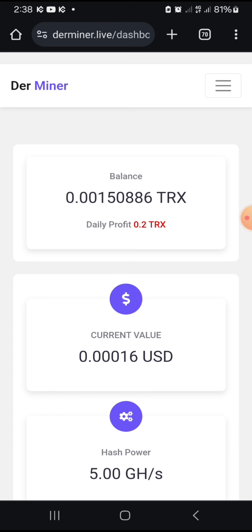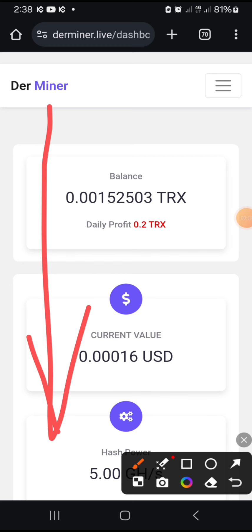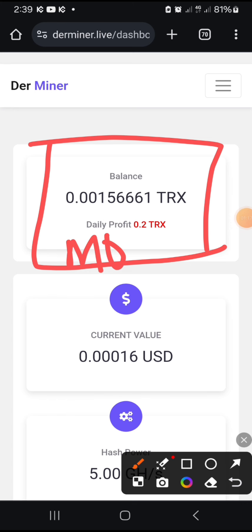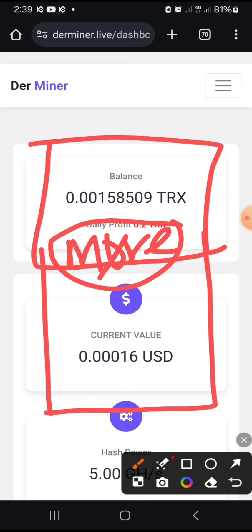To create your own free account, go to the description box of this video and click the link. If you don't know how to access the description box, click the title or topic of the video and it will become visible. At the bottom, click 'More' to see everything. The link to create your account is there, as is the link to join my Telegram group for frequent updates. There are also links to affiliate marketing resource materials.